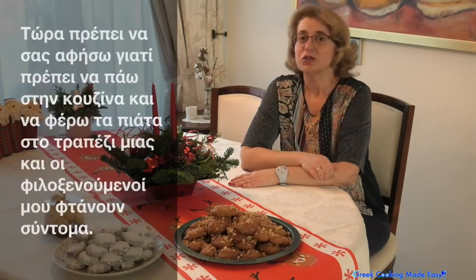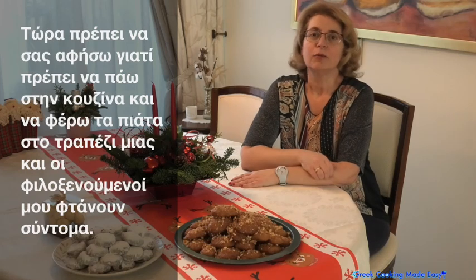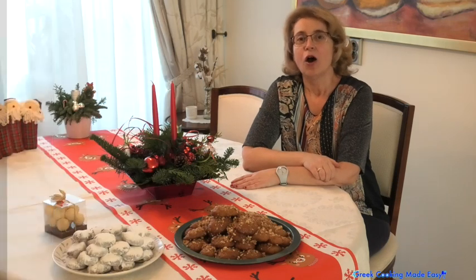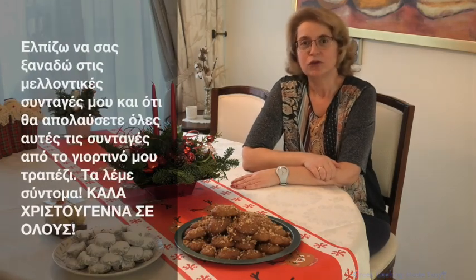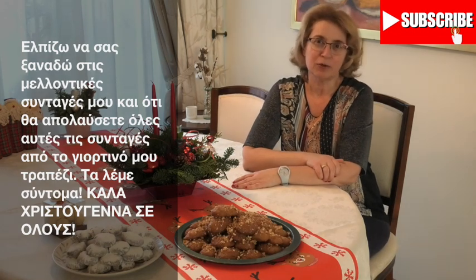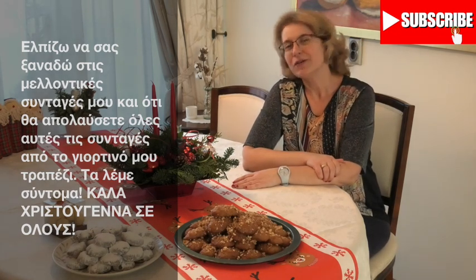Now I have to leave you because I have to go to the kitchen and bring everything for the table, as my guests are arriving soon. Hope to see you again for my future recipes, and I hope you will enjoy all these recipes for my festive table. See you soon — Merry Christmas!